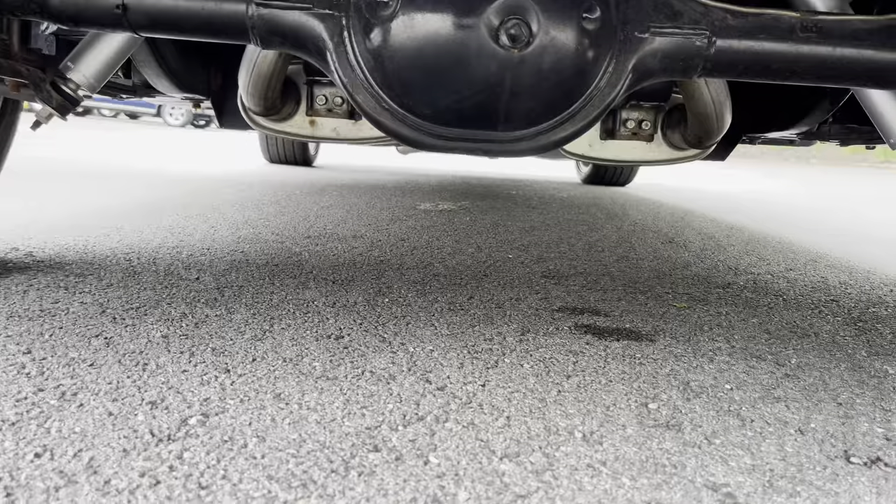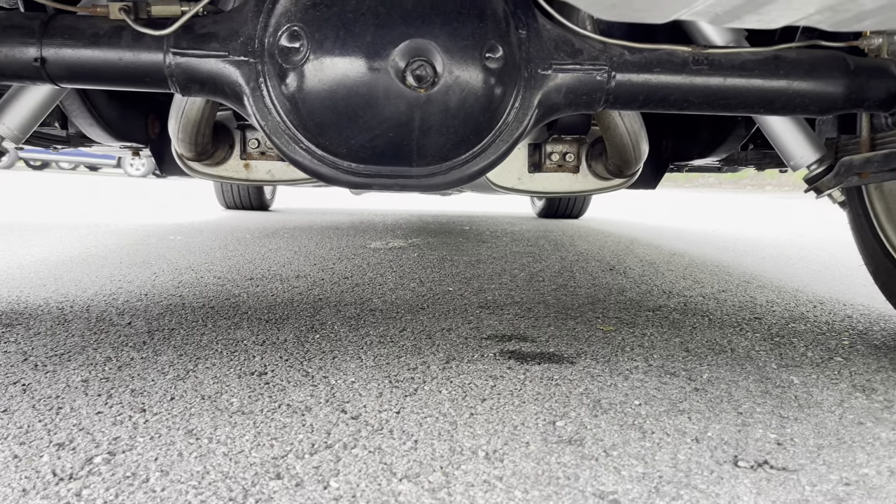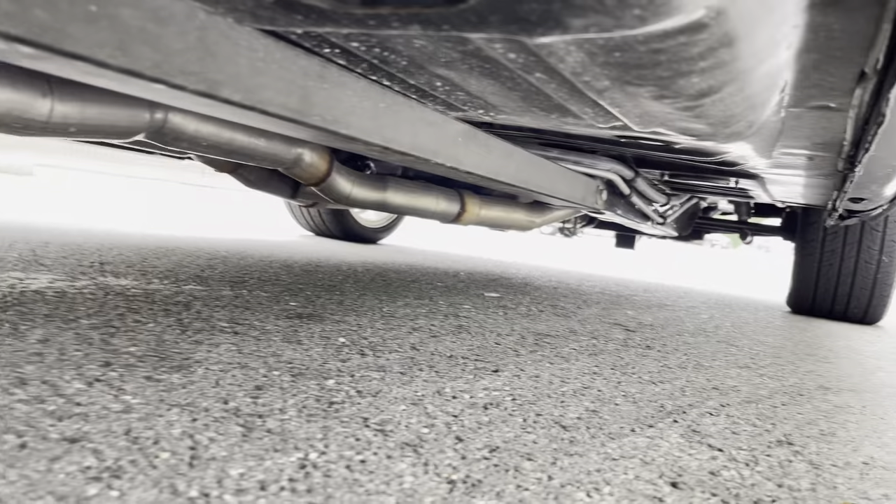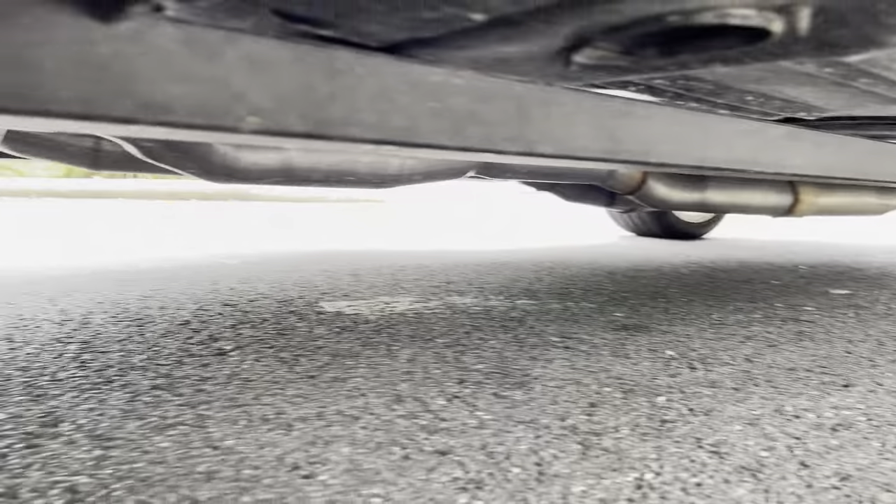Take a look under the Mustang skirt — bam. All suspension's been done. Ground off, restored car. I'll shoot some pictures on the rack and get those out.